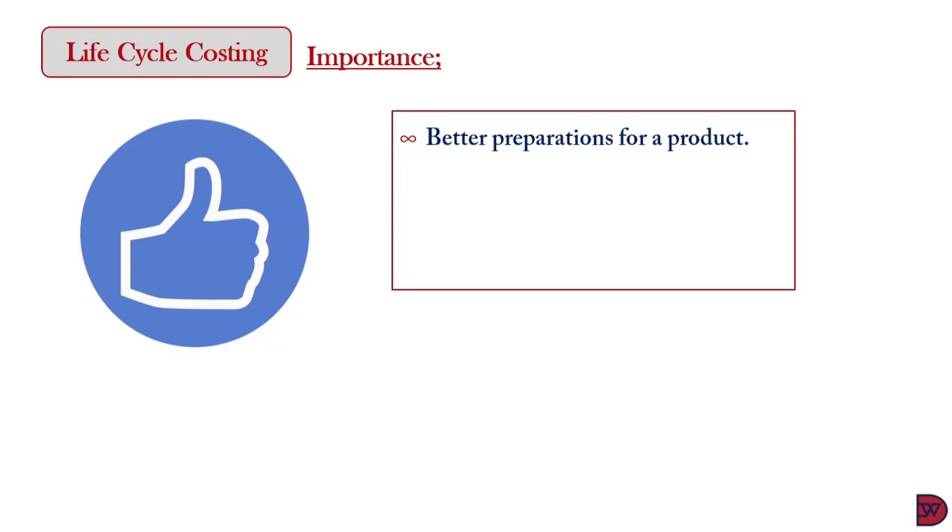For example, for a business deciding to produce paperbacks, it has to research whether there is a need for it, the appropriate price to meet customers' budgets, and the right marketing strategy to draw attention and receive patronage. This way, the product will not be launched and later abandoned due to unforeseen circumstances.